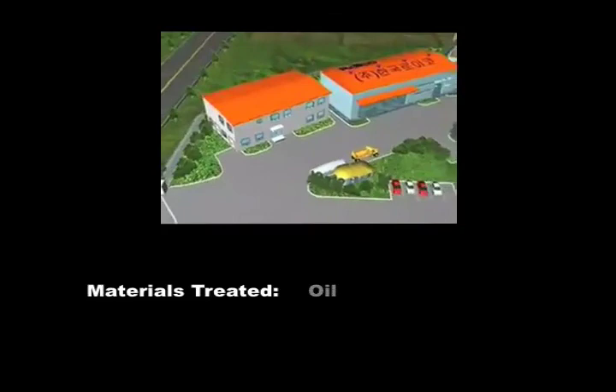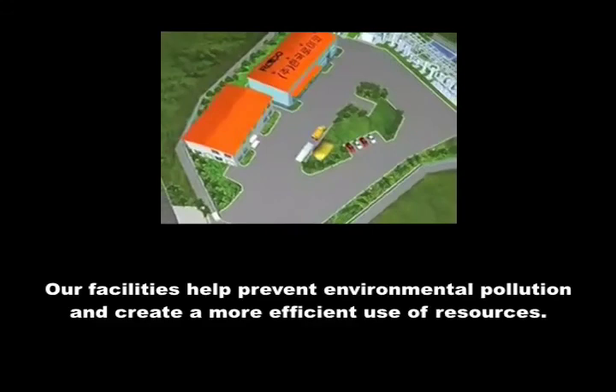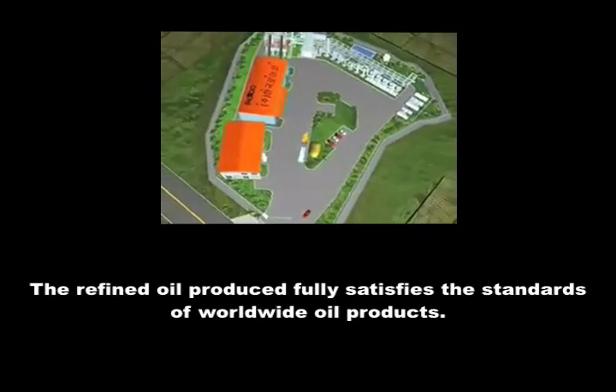The plants treat waste plastic, vinyl, oil, and other types of waste materials normally difficult to treat, contributing to the prevention of environmental pollution and efficient usage of resources. The refined oil produced from the process has been proved to be fully satisfying the standards of worldwide oil products.